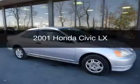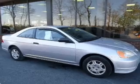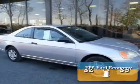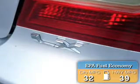This is a used 2001 Honda Civic. It's powered by front-wheel drive, a four-cylinder engine, and a five-speed manual transmission. Great fuel efficiency saves you money by requiring fewer trips to the gas station.